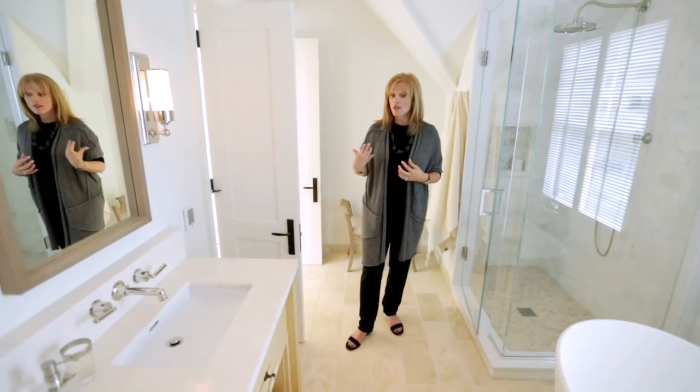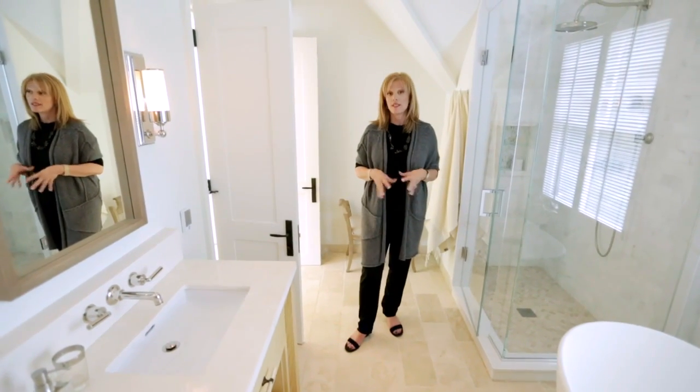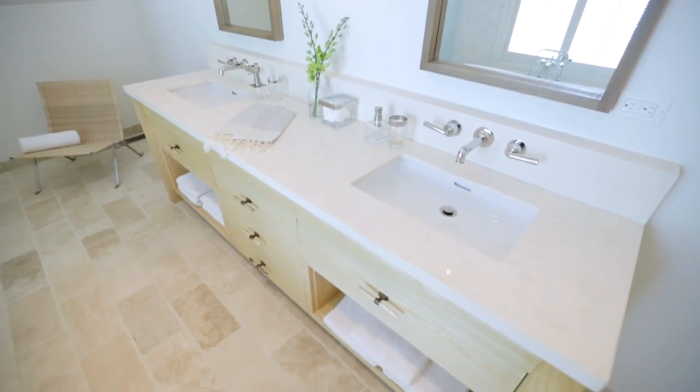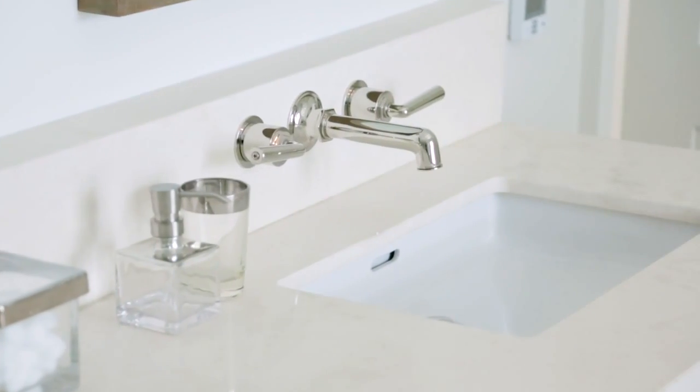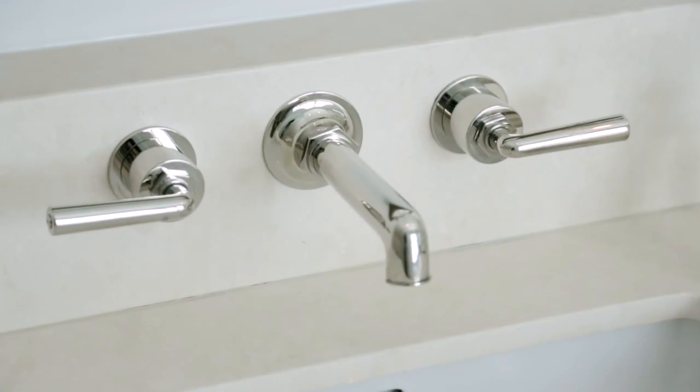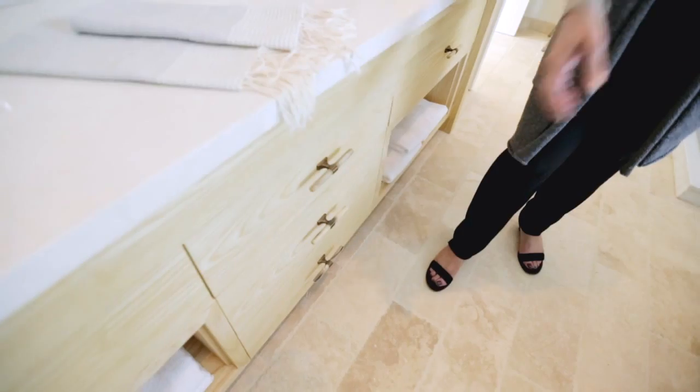Our principal ensuite bath is filled with luxuries like radiant heated floors from FlexTherm. This is the same tumbled travertine that you saw in the mudroom, this time laid in a random brick pattern. The vanity is custom-made and features stone counters, under-counter rectangular sinks, and these Axor wall-mounted faucets from Hansgrohe. We have always wanted these faucets — what a luxury.